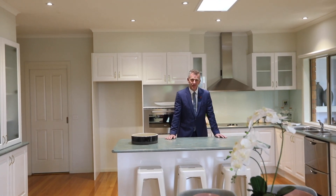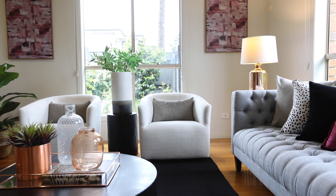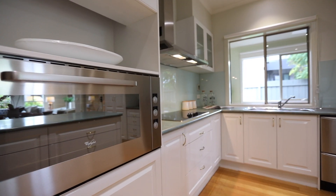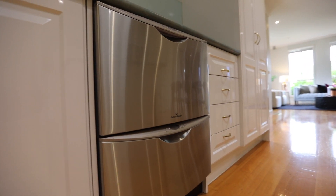This downstairs living area includes a wonderful living zone, spacious dining area and this great kitchen. The thing I love about this living area is the north aspect with all that wonderful sun coming in.